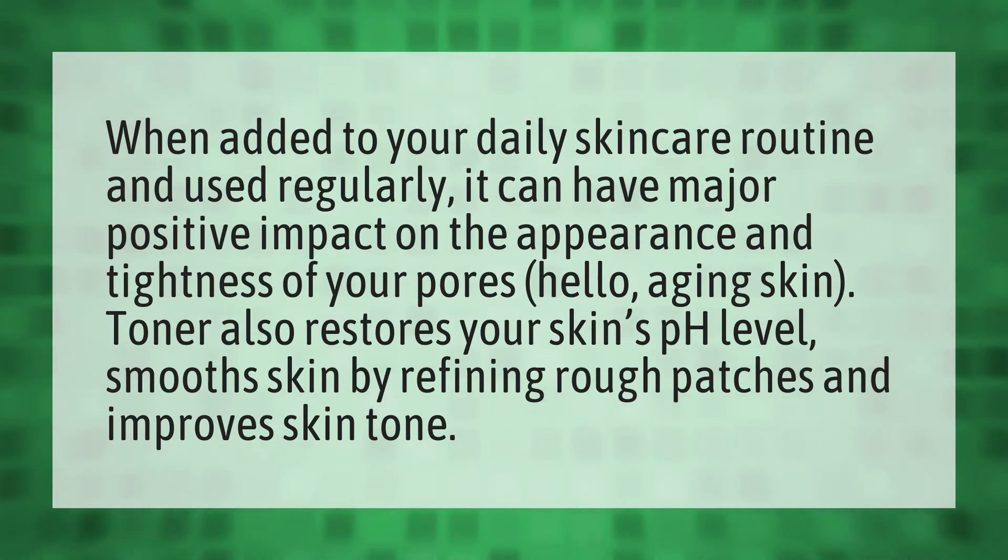Hello aging skin! Toner also restores your skin's pH level, smooths skin by refining rough patches, and improves skin tone. Our mission is to provide accurate answers — we think without knowledge it is impossible to live a balanced life.